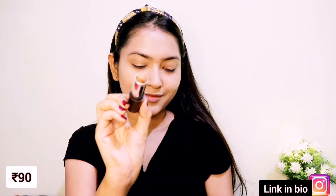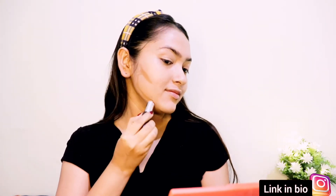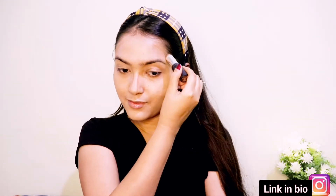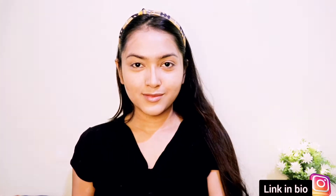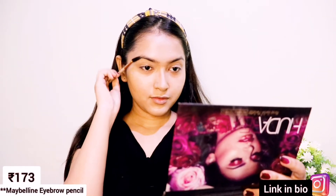To add dimension to my face I'm using NY Bae contour stick — this is my contour shade. But if this is your foundation shade, you can also use it as a foundation stick or concealer stick. It's very affordable, buttery smooth, and has great coverage.